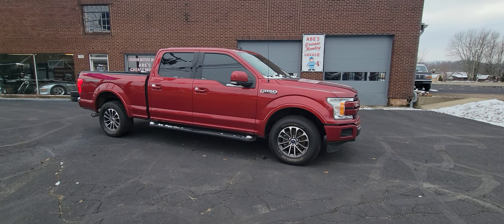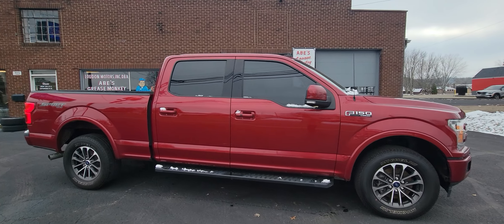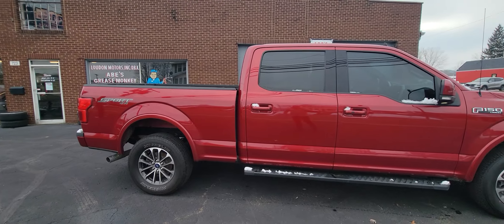Good afternoon, welcome to Loud Motors Ford. Here we have the 2019 Ford F-150 Lariat. It's got the 3.5 liter EcoBoost engine. The thing runs and drives absolutely fantastic.